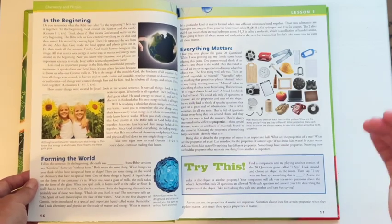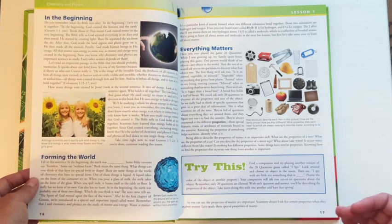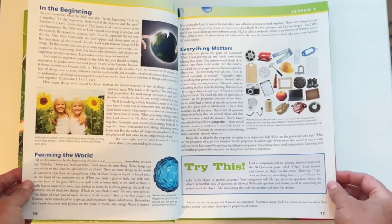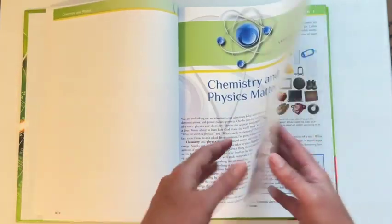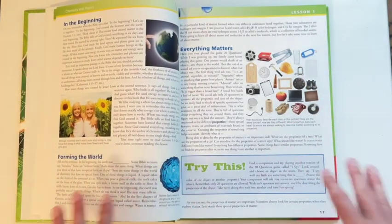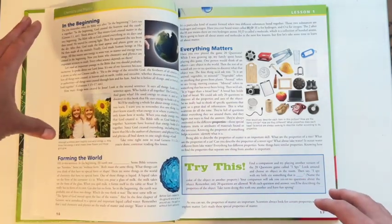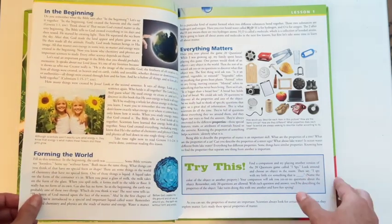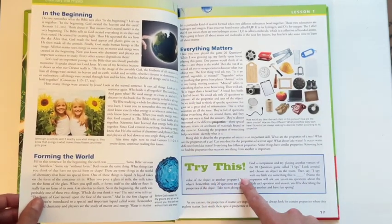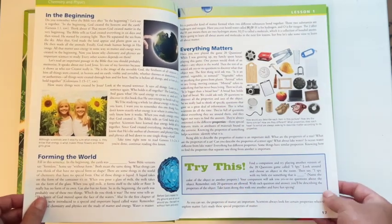Another thing I love about Apologia Science is that it is set up in a conversational tone — it's not just a textbook telling you facts, it's like a conversation you're having with your kid as you're reading it, so it's very engaging and keeps the kids' attention. Each lesson is formatted with natural stopping points along the way, so if your kid's attention span is short you can read just one section. They also have little 'try this' experiments that provide additional natural stopping points as you go through the lesson.